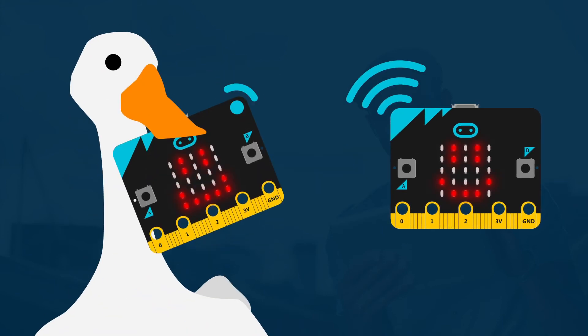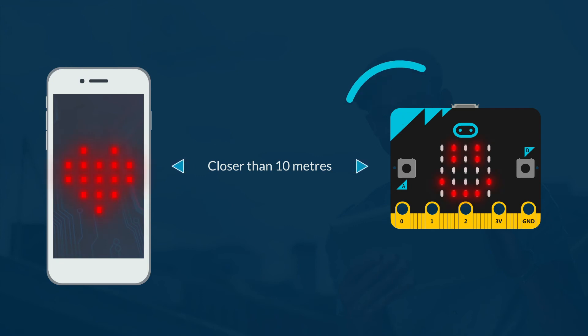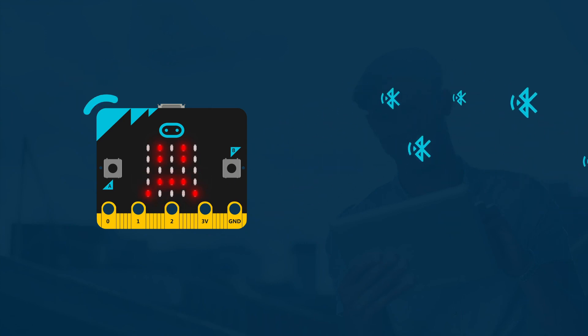To use Bluetooth, you would need to pair your microbit to another device, such as a smartphone or another mobile device that has Bluetooth. At the moment, Bluetooth transmission with Python is not possible because the memory capacity in the microbit is insufficient to handle the code required.